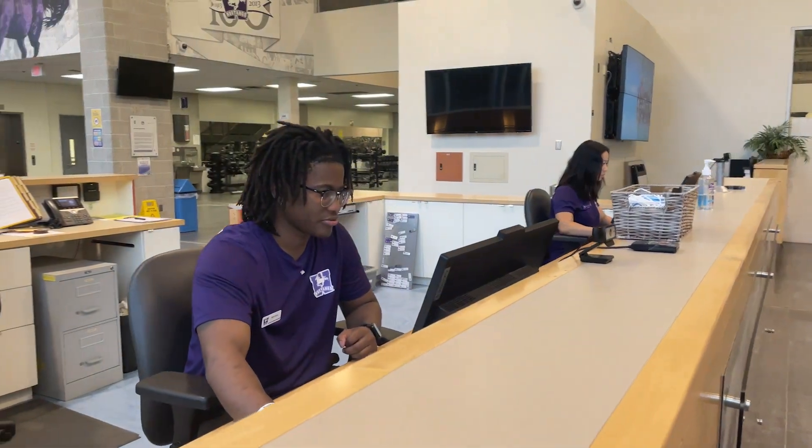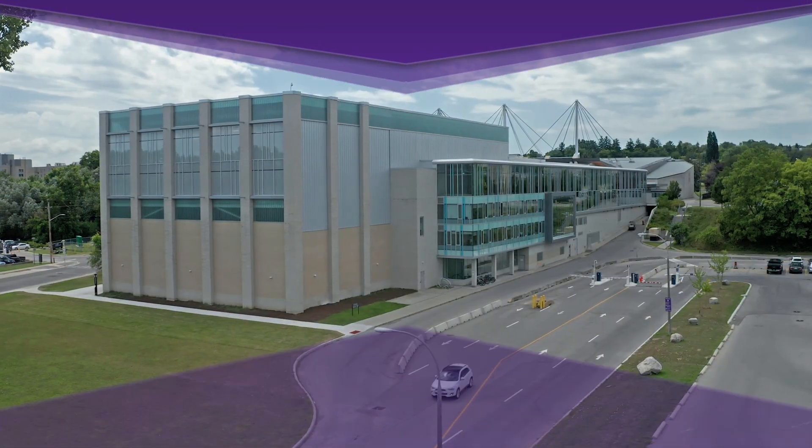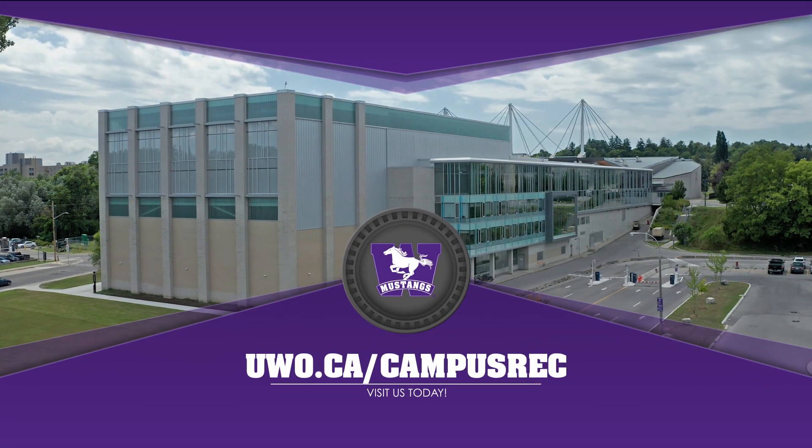We also have hundreds of experiential opportunities available for students. For more information, visit our website at uwo.ca/campusrec.